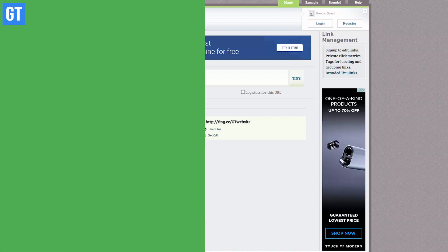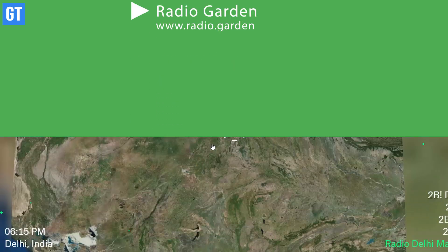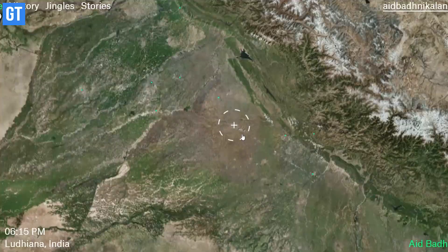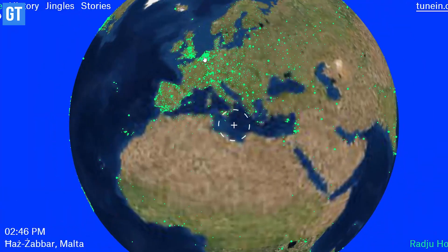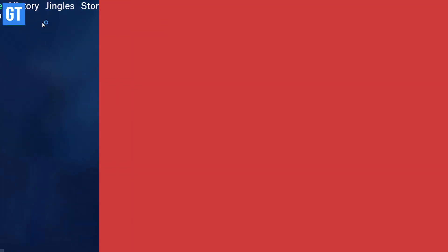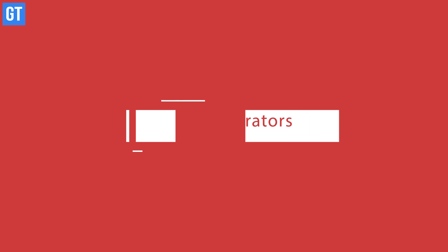The next one in the list is Radio Garden. All I can say about it is that you can listen to thousands of live radio stations by rotating a globe and selecting the station from the map. It's very simple, and if you're a music buff, I'm sure you'll love it.